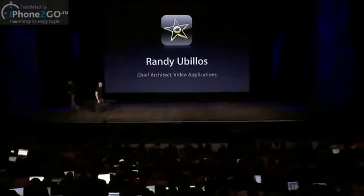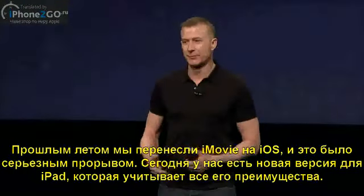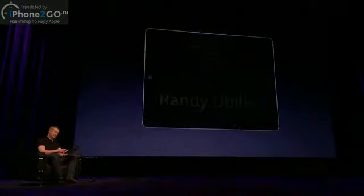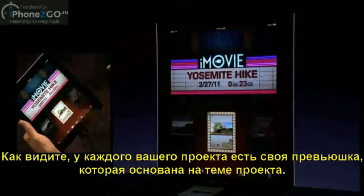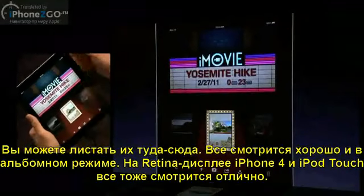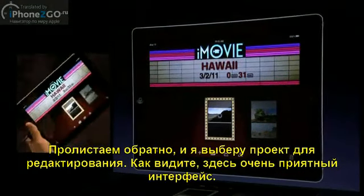Thanks, Steve. Last summer, we brought iMovie to iOS, and it was a big hit with our customers. Today, we've got a new version that really takes advantage of the big screen of the iPad and the extra horsepower that it has. When we start up the app, you can see our really nice new home screen with the old-time theater — really gorgeous display here. Each of your projects has its own little poster with a thumbnail of the movie, and the poster is based on the theme in the project. It works great in portrait and also really nicely in landscape.